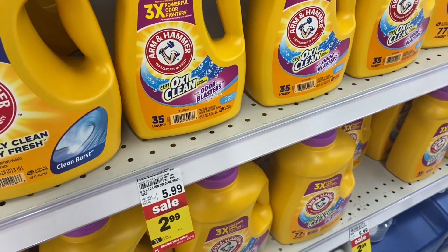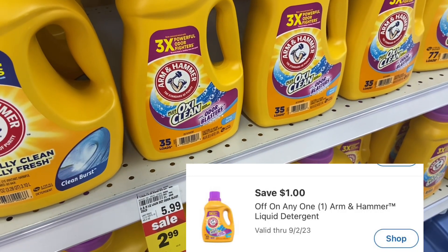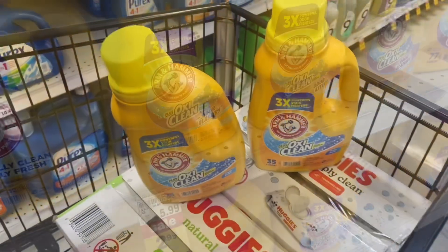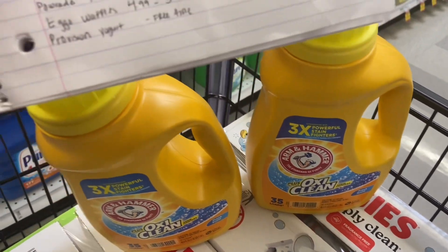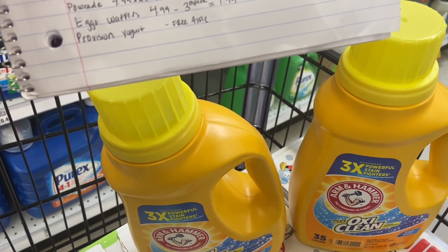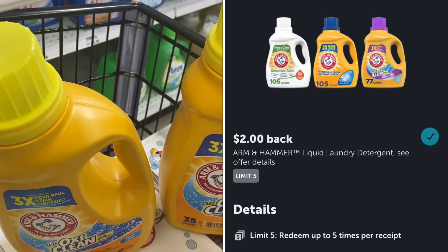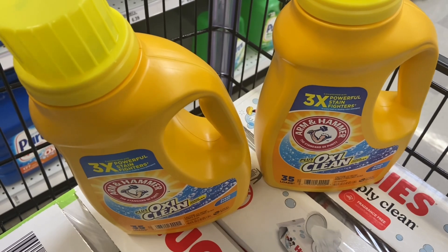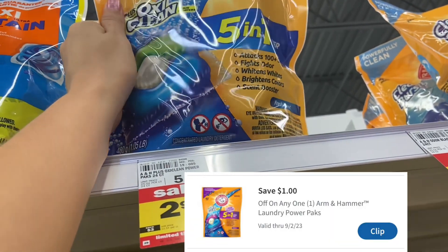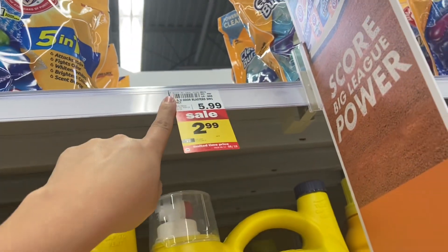One of my favorite deals: the Arm & Hammer Detergent select ones are $2.99. We have a $1 Mperc available and $2 back on Ibotta, making one of them completely free. Check Shopmium or Alexa — you may have a dollar back there as well. I'm going to pick up two of these, the OxyClean ones. Two of them equal $5.98. I'll use a $1 Mperc, submit to Shopmium for the other one, and on Ibotta I'll get back $4 — $2 for each. It'll make both completely free! Definitely pick it up while you can. The packs are also $2.99 with a $1 Mperc, making your final cost just $1.99.